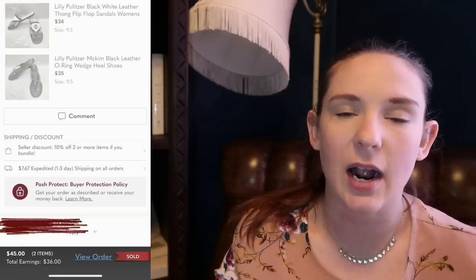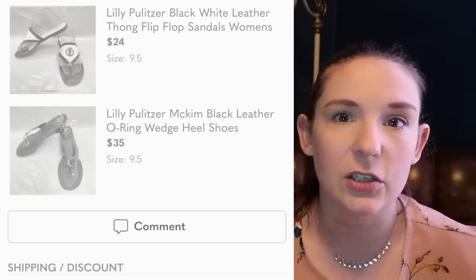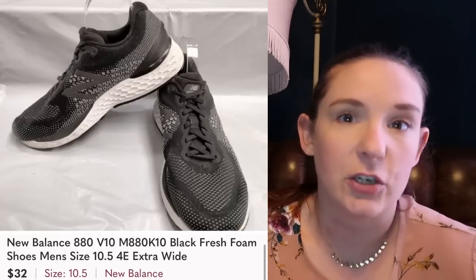This next bundle we got from the same supplier — they're both Lilly Pulitzer thong sandals. We're selling summer-related things even in the winter, because people are always going on vacation and it's always summer somewhere. These are the same size and style, so it's no surprise the same person bundled them together and made us an offer we accepted — we sold them both for $45 with the buyer paying shipping in one box. The next shoes are New Balance, a very common brand you'll come across often at bins or Goodwill. Wide shoes always sell a bit better because it's very specific, and these sold for $32 on an offer with the buyer paying shipping.